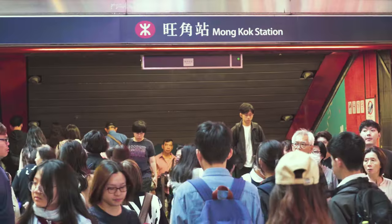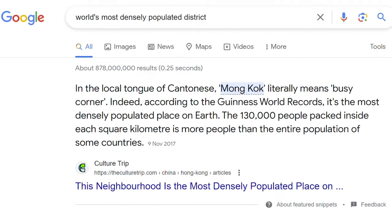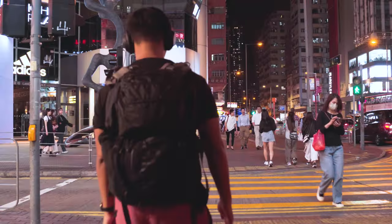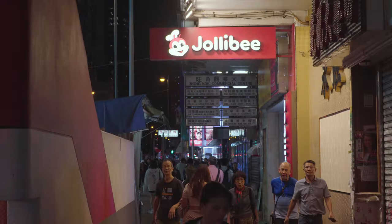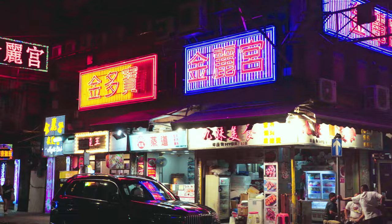I am currently in a place called Mong Kok, one of the world's most densely populated districts, and it's part of what makes Hong Kong, Hong Kong. It's going to be filled with old and new buildings, thrift stalls and night markets, lots of food options, and a lot of neon lights, making it a street photography haven.